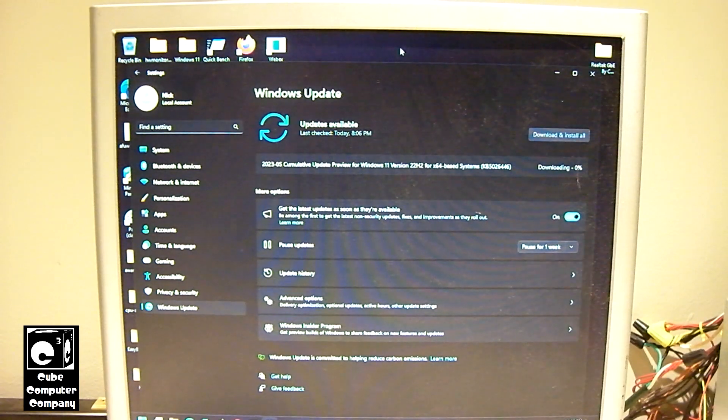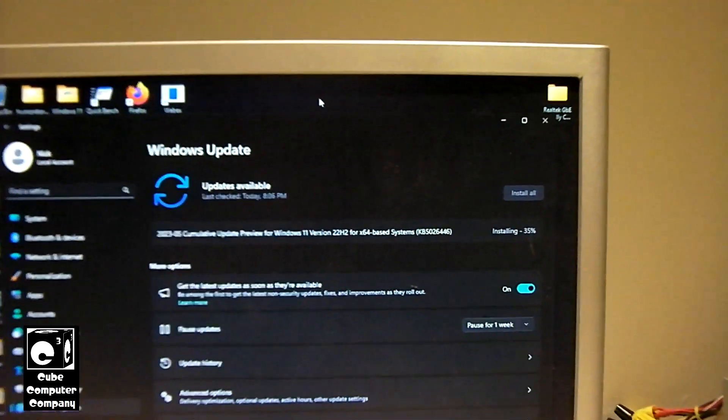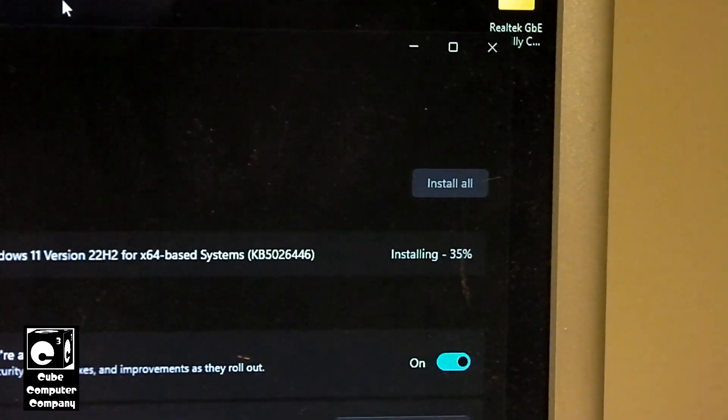So this will now download and install. As you can see here it is currently installing. This will take a few moments to complete.